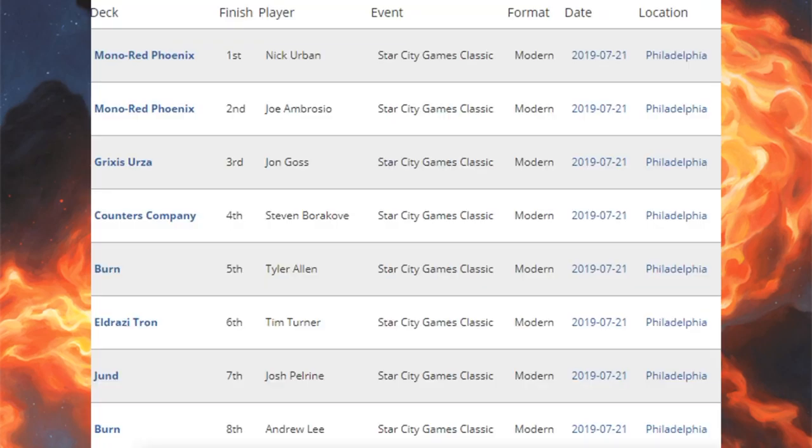Now we're checking out the Modern Classic — a pure Modern tournament, a little smaller. Top eight: first and second place Mono Red Phoenix; third place Grixis Urza; fourth place Counters Company; fifth and eighth place Burn; sixth place Eldrazi Tron; seventh place Jund. Let's look at the decks we haven't seen yet.